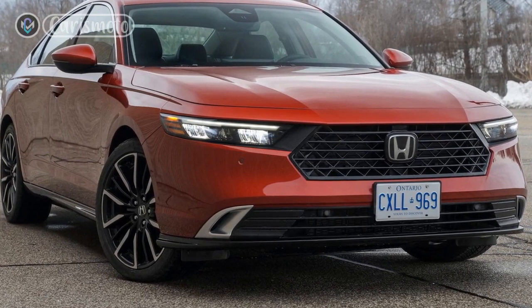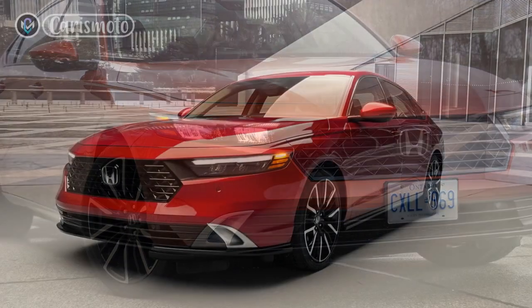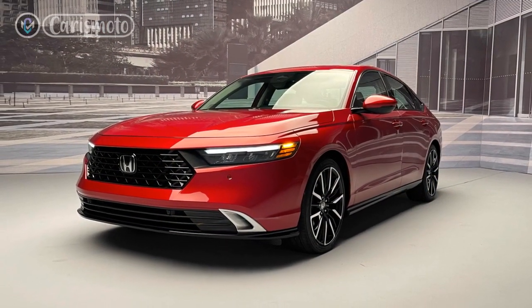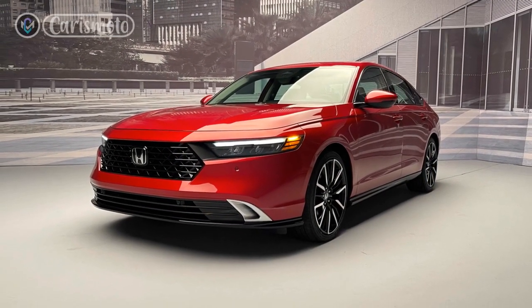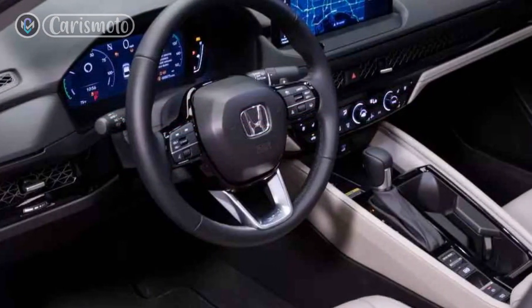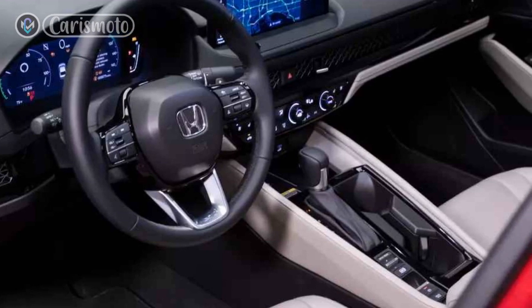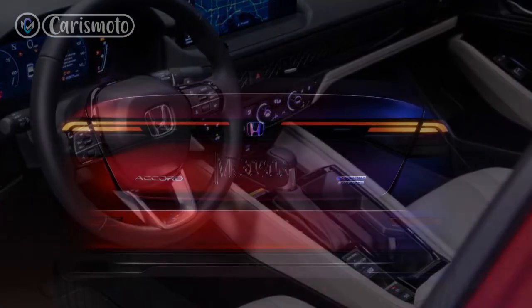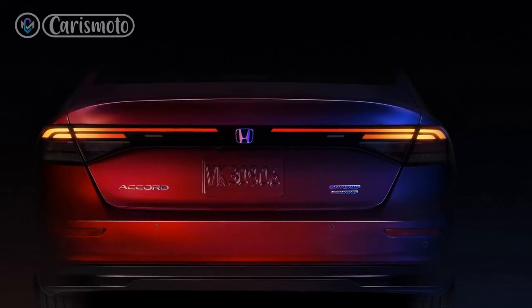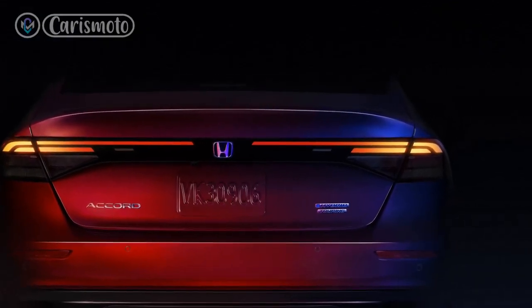Interior Comfort and Technology: Step inside the 2023 Accord Hybrid and you'll be greeted by a refined and spacious cabin that provides a comfortable and upscale experience for both the driver and passengers. The use of high-quality materials, such as soft-touch surfaces and available leather upholstery, adds a premium feel to the interior. The seats are well cushioned and supportive, ensuring long drives are fatigue-free.